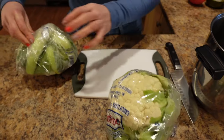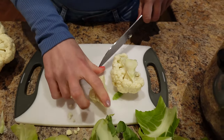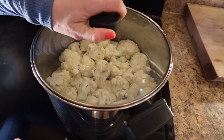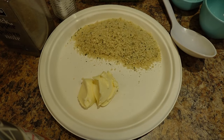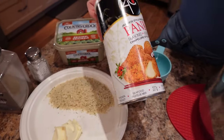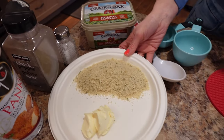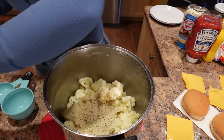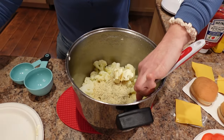Starting with the cauliflower — I used two medium heads of cauliflower, chopped it up, put it in a large pot, covered it with water, brought it to a boil, and boiled for seven minutes until really easily pierced with a fork and falling apart. Now I've got two tablespoons of the same Country Crock margarine, six tablespoons of seasoned panko breadcrumbs, and some salt and pepper. I'll toss all of this in and season to taste.